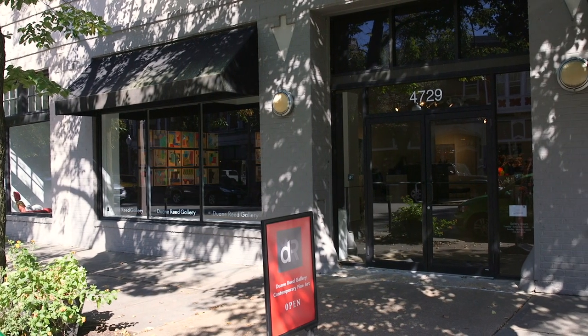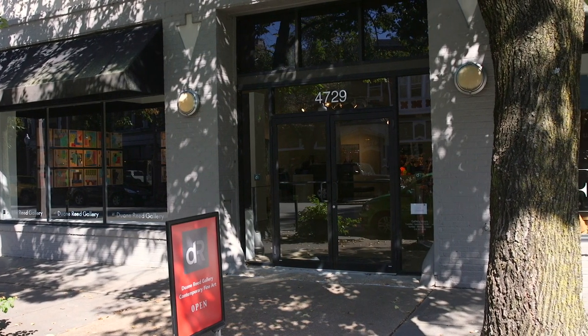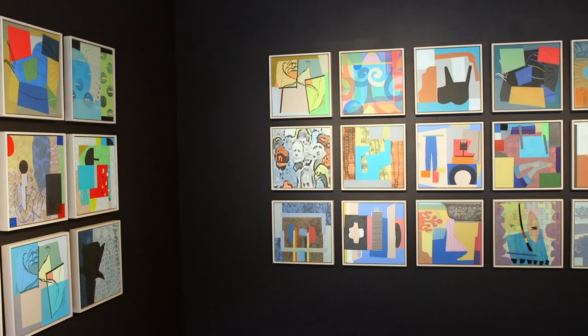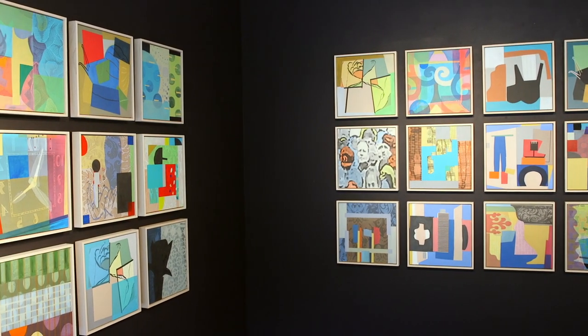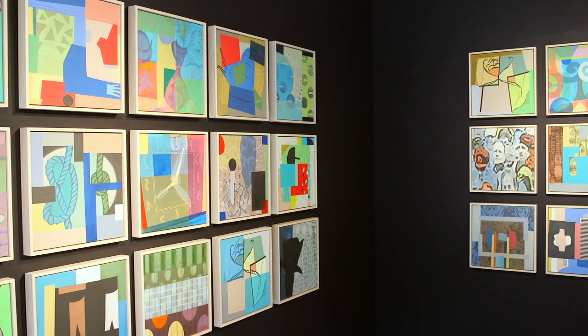We are at Duane Reade Gallery located in the Central West End and we have several exciting shows currently running. In the front gallery we have Tom Lang and Ethan Meyer, and in the second gallery we have an exciting show called Introductions and New Work by gallery artists. Tom Lang is the former chair of the art department at Webster University and someone I have known for over 30 years. We are excited to show his work.